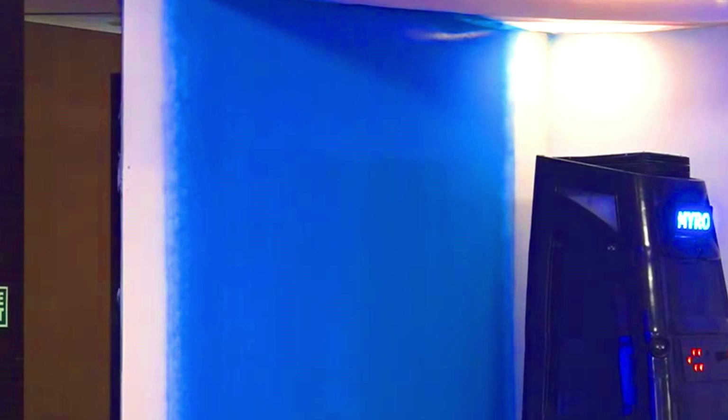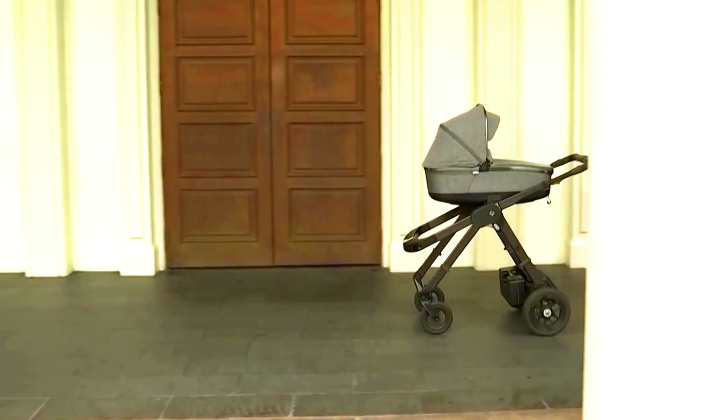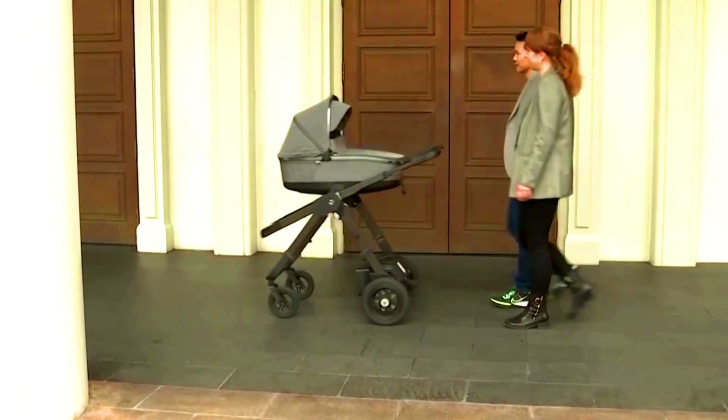MIRO robots are controlled by a software platform that allows users to create and manage painting projects, monitor the robot's progress, and make adjustments to the painting process as needed.